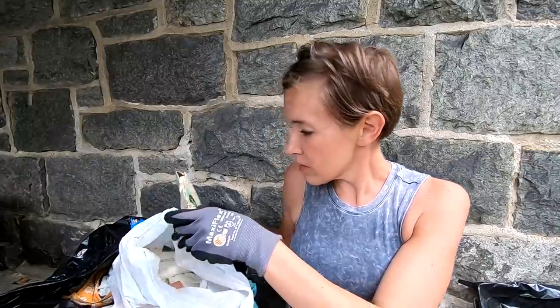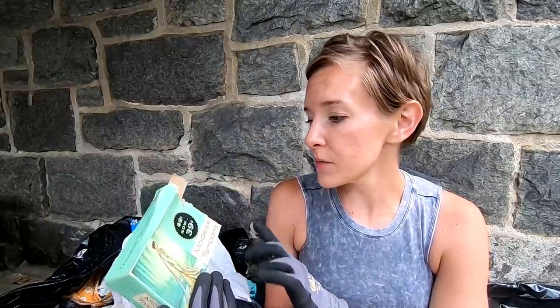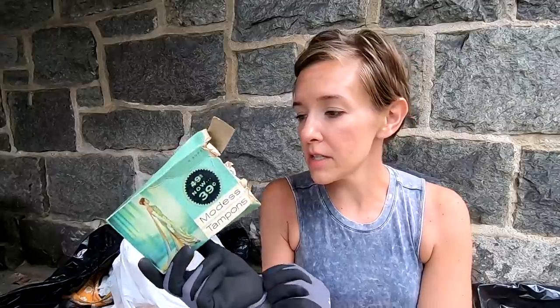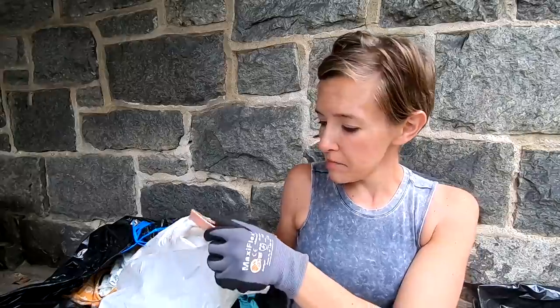Interestingly enough, this is a box of tampons. If it was in better condition I probably could sell it, because there are prop houses and movie companies that like to stage with authentic things like this — odd as that may be.